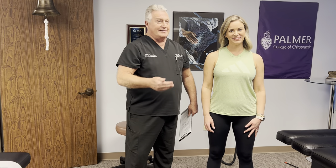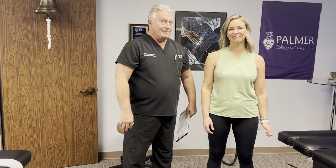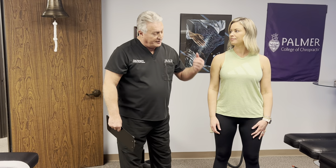We just finished her history and examination — was that more thorough than you've had previously? For sure. So we did the diagnosis today just from the orthopedic neurological examination, and she does in fact have a herniated disc at L5-S1, which is compressing and pinching on the S1 nerve that goes down into her calf.